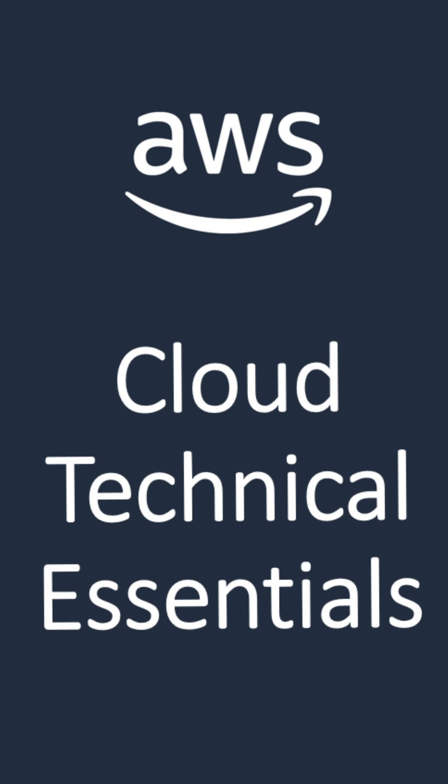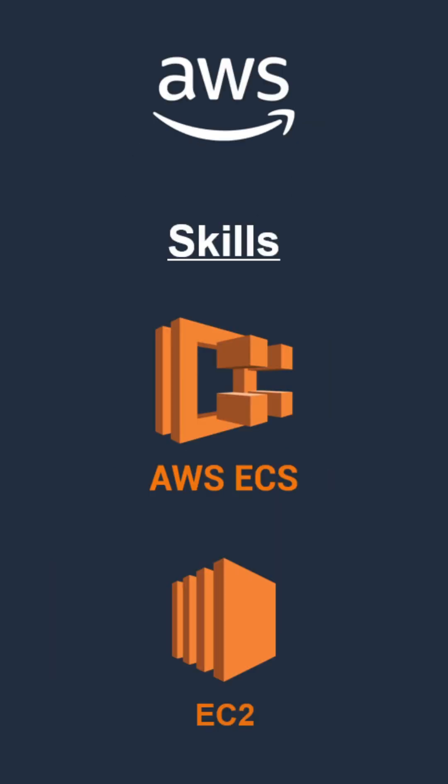My third is from AWS: Cloud Technical Essentials. The main parts of this course include using AWS ECS for container services along with virtual machines with EC2.